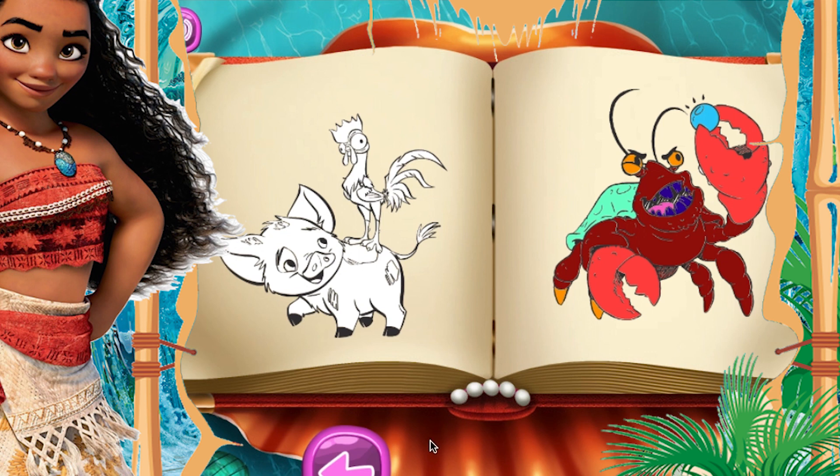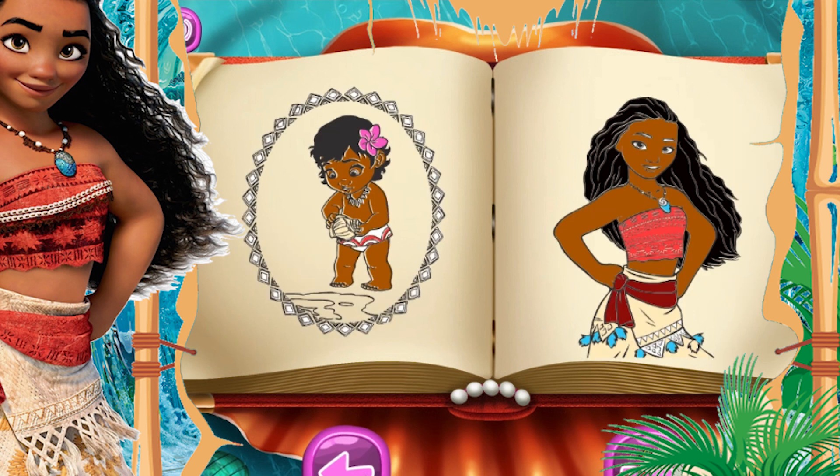Moana is a very vibrant, conscious, and optimistic daughter of the chief. She is drawn to the ocean on the island. When her island is threatened by a dark force, Moana sets sail outside the reef and her comfort zone to roam, save her people, and find the answers she has been searching for her whole life.